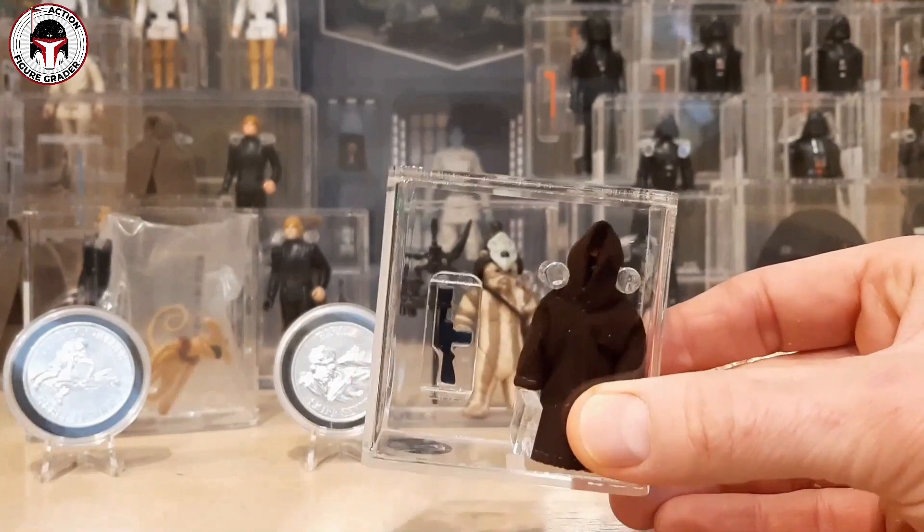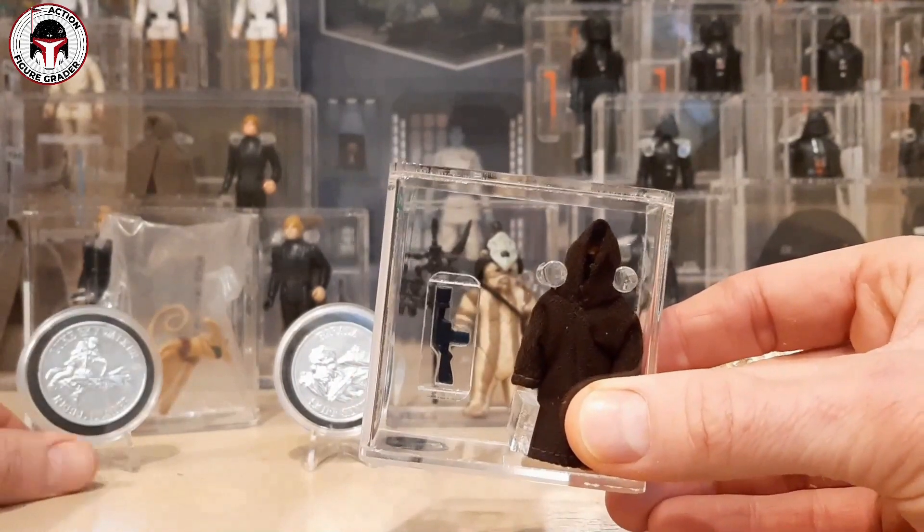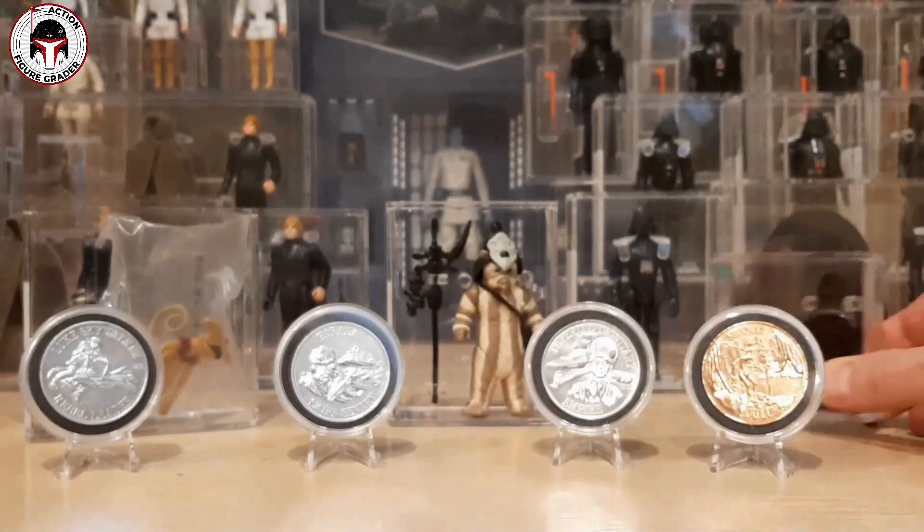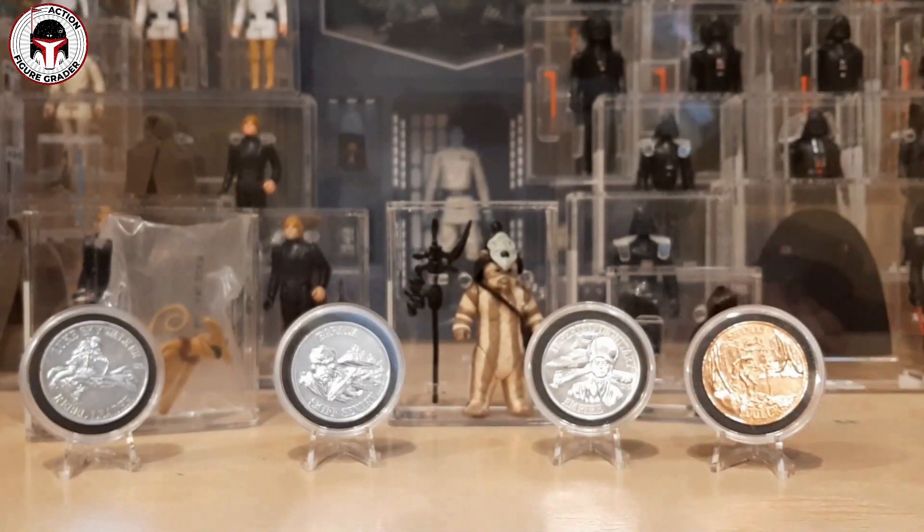We're going to start with that Luke poncho indoor coin giveaway. If you have any interest in winning, enter with a question for my future Q&A video. Thank you to everyone who watches and to the toy community. If you like this video make sure to subscribe for the giveaway and future content — I'll be back soon. Thanks for watching.